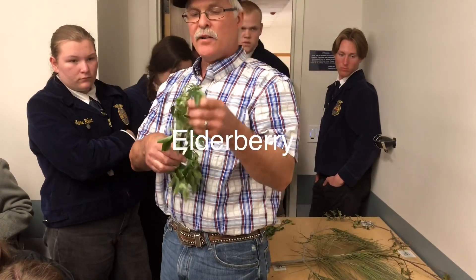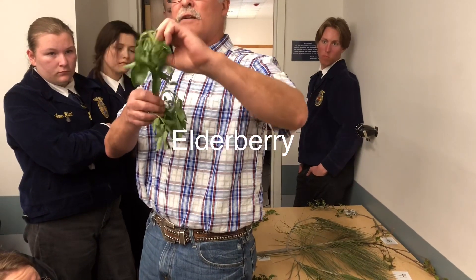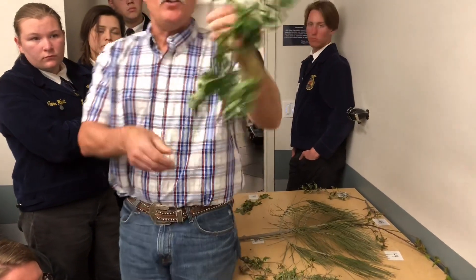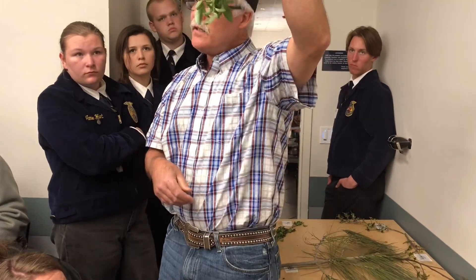Number 45, this is elderberry. If you break the stem off, you can squish it with your fingers because there's pith inside. The valley elderberry beetle likes to live inside. Also, elderberry will wilt — see how it's wilted? It wilts very quickly.